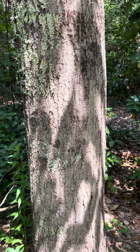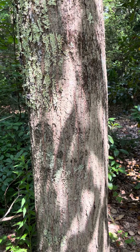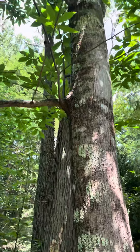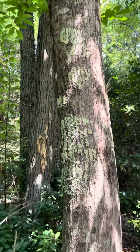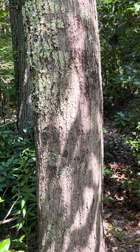Here we are in central Connecticut, it is July 1st, 2022, and I am standing in front of a mature American chestnut tree. I measured this tree myself last year and it was just over 14 inches diameter at breast height.